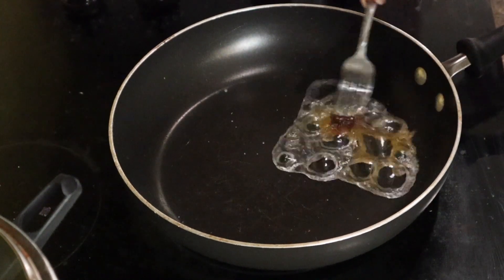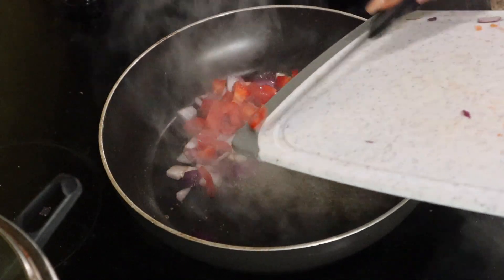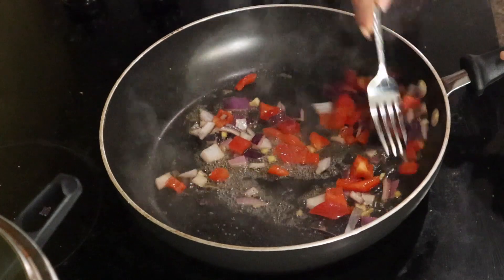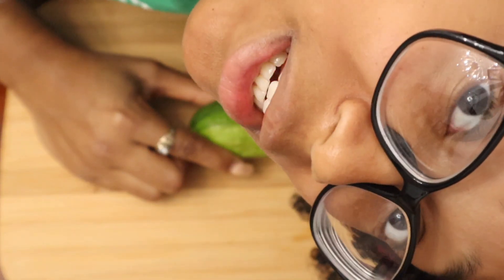Eventually I put the heat down a little bit because it was way too hot. Here I am cooking with veggie broth — I do that a lot to give my food flavor, and because I consume most of my daily fats in peanut butter and avocado anyway. But feel free to use oil instead.